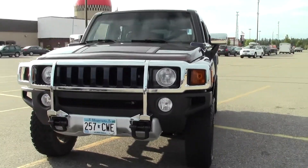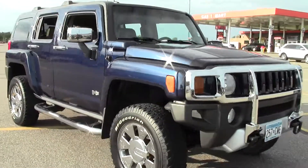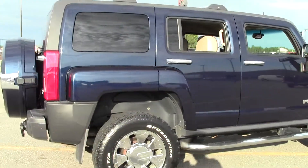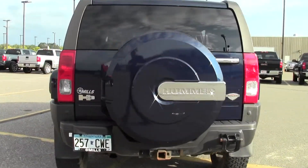Hi, welcome to millsauto.com. Thanks for taking a look at the 2008 Hummer H3, 97,000 miles, blue paint job, tan leather interior, powered by a 5.3 liter V8 rated at 16mpg highway, 4 speed automatic transmission, 4 wheel drive.